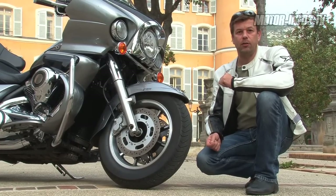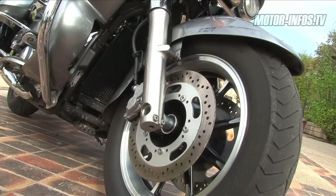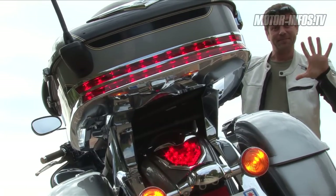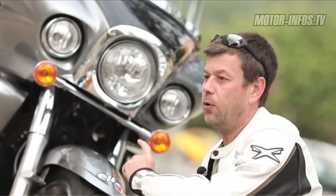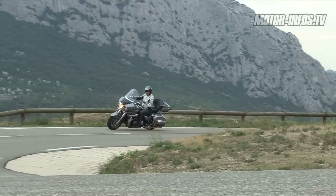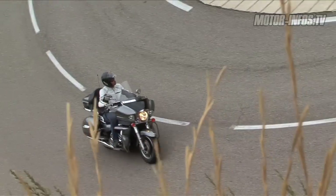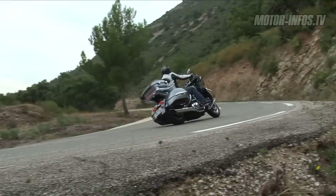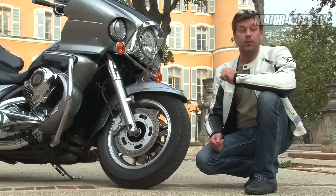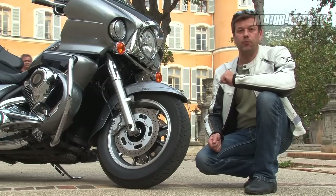Détail technique très intéressant sur cette machine, c'est son dispositif de freinage, baptisé K-ACT. C'est un freinage co-actif : que vous freiniez du levier ou sur la pédale, vous allez actionner les deux freins avant et arrière. C'est surtout très intéressant parce que c'est un freinage qui agit en fonction de la vitesse du véhicule et de la force que vous exercez sur les leviers. En gros, il y a un amplificateur qui va ralentir la moto à votre place, et c'est vraiment très très efficace. D'autant plus que le système est couplé à l'ABS, donc niveau sécurité, c'est parfait.